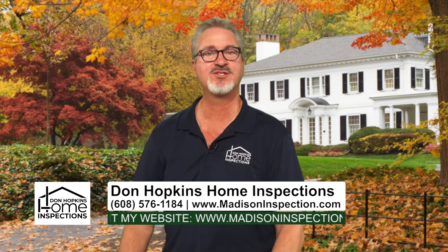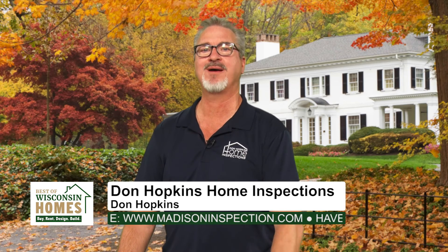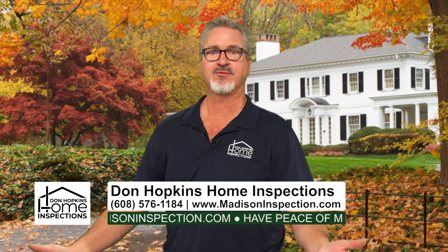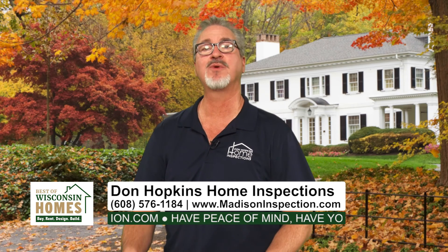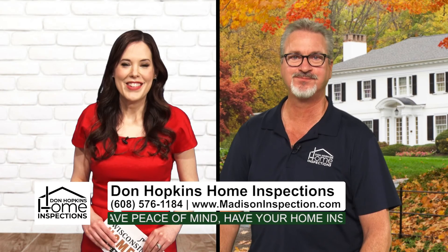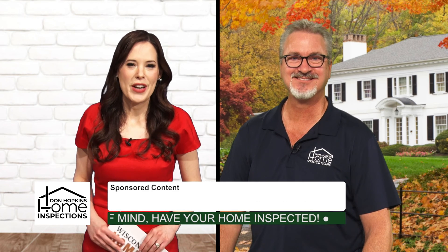Give me a phone call — the number's at the bottom of the screen. Or the best way is to go to my website, madisoninspection.com, and fill out the schedule a consultation form. All that information will be helpful, so when I call you back we can discuss what you're looking for. Excellent. Thank you, Don Hopkins of Don Hopkins Home Inspection. Stay with us — there's more right after this.